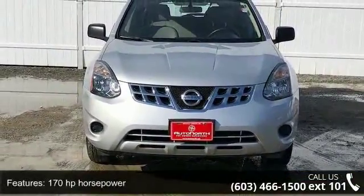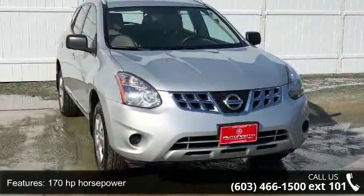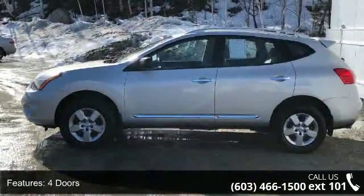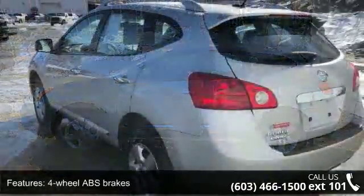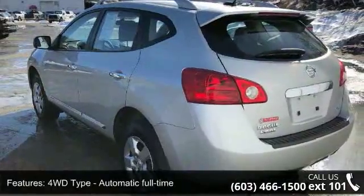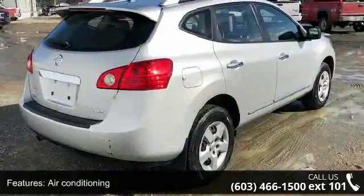This vehicle's top features include 170hp, 4 doors, 4-wheel ABS brakes, 4WD type automatic full-time, air conditioning, all-wheel drive, chrome grille, clock in-dash, CVT transmission, and external temperature display.